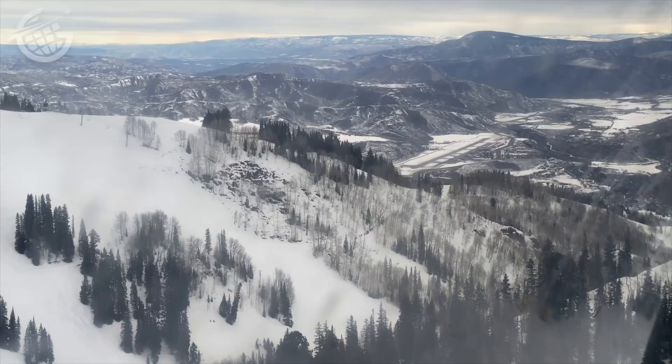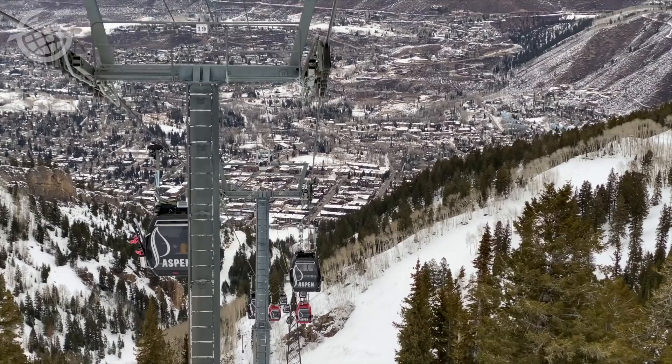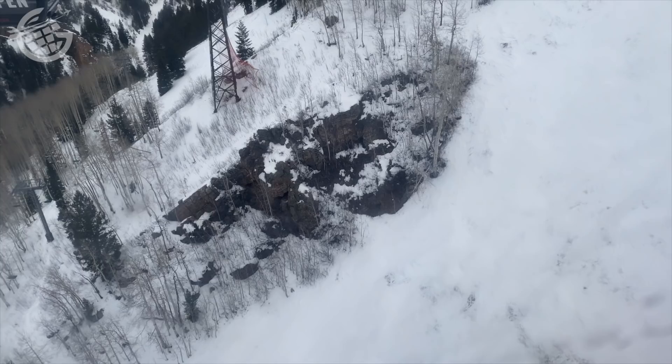A ride on the Silver Queen Gondola as a sightseer will set you back $39 for adults and $29 for kids and seniors. Unlike skiers and snowboarders, sightseers are only able to begin their rides between 1:45 and 3:30 in the winter. Check the website for summer details — I'll link to it in the description below.